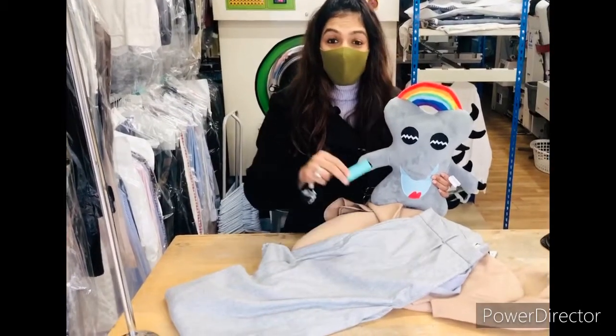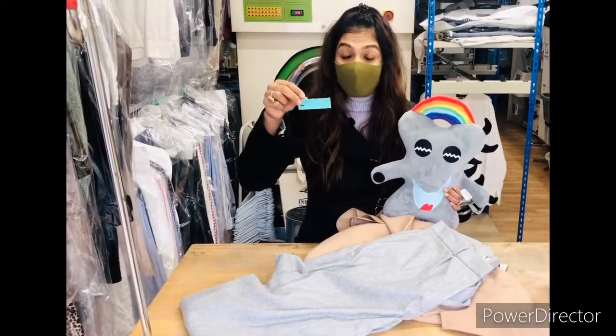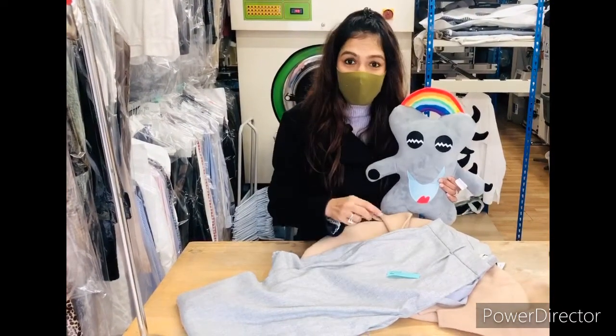The first process is when the customer comes in, the clothes get tagged. This is what the tag looks like.